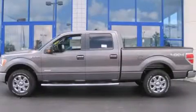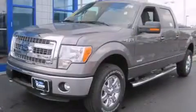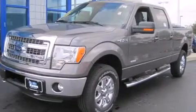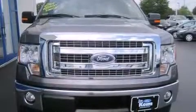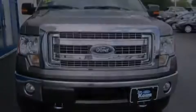This is a brand new 2013 Ford F-150. Strong, durable, and dependable. This truck has an automatic transmission, a six-cylinder engine, and four-wheel drive.